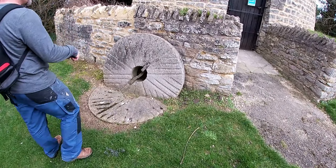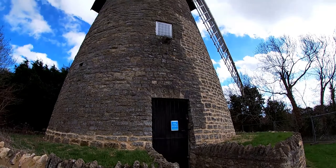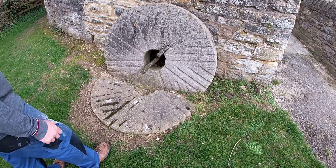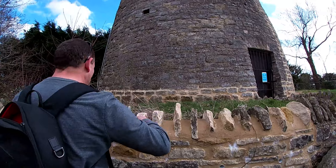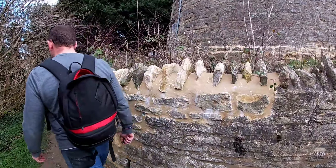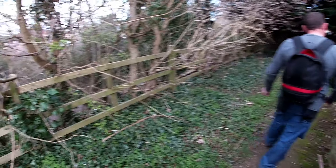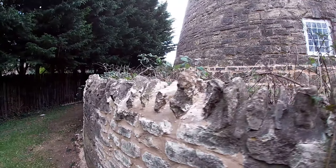Yeah, look at that — I thought it was an engine there! Look at that — quern stones. Well, they're not actually, they're grinding stones. A quern stone is a hand stone. That's awesome. Yeah, it's interesting the way it sits on top. We've done quite a few repairs to it, which is nice.